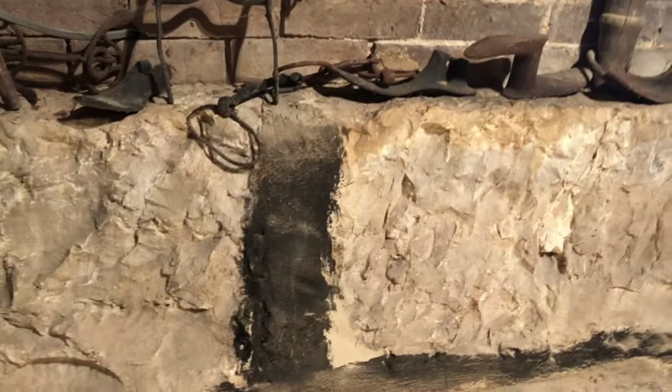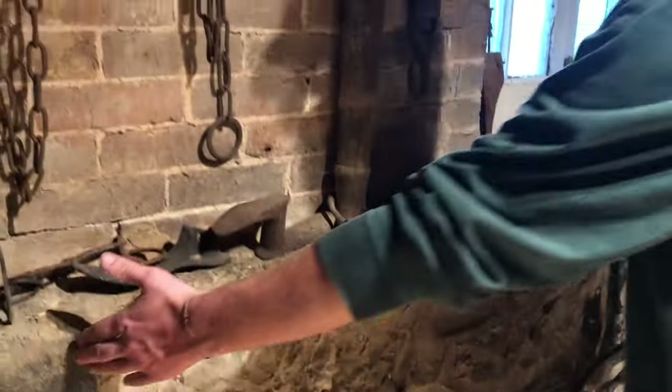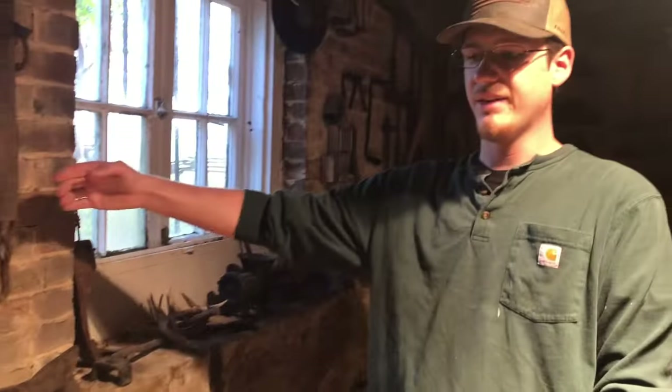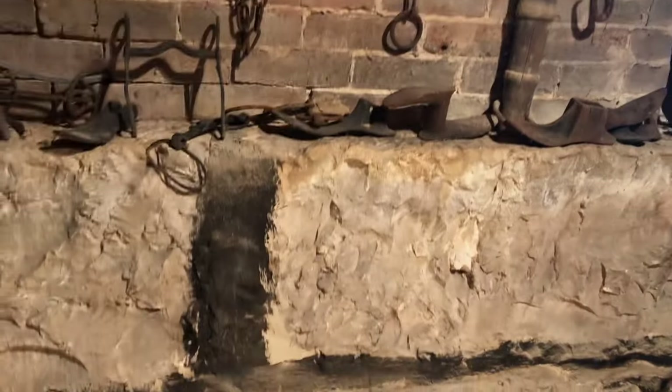Look how thick the floorboards are — no wonder this house doesn't wiggle. Look at that little potbelly stove. You can actually see how rough-cut the wood is and how it wasn't milled in an actual sawmill like what we know today. And these limestone blocks came from the property — they go out to where you see the outside foundation and they're that thick.